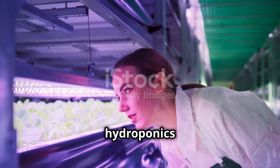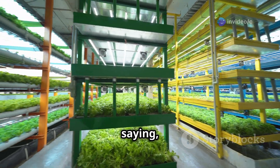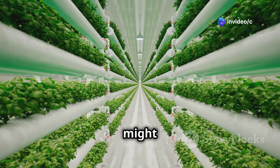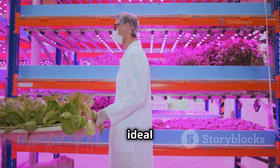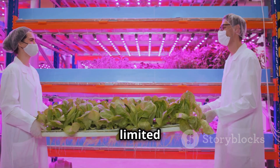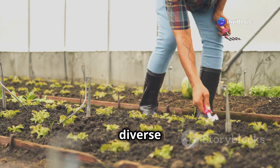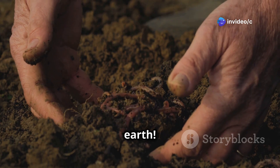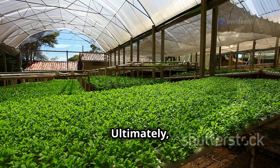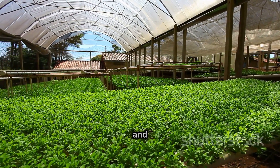We've reached the moment of truth. If you need more space, faster growth, and want to conserve water, hydroponics might be your perfect match — ideal for urban environments, indoor growing, and maximizing yields in limited space. But if you want to get your hands dirty, grow a diverse range of crops, and connect with the earth, soil farming might be more your style. Ultimately, the best farming method is the one that aligns with your values, goals, and lifestyle.